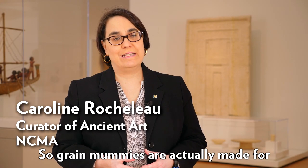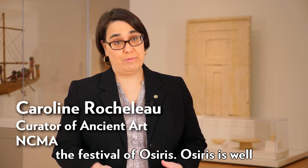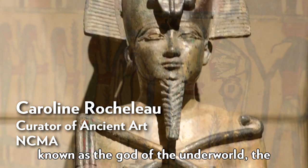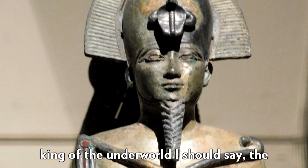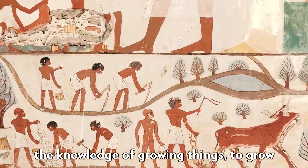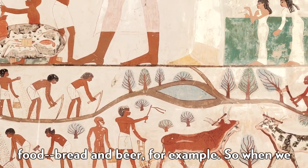Great mummies are actually made for the festival of Osiris. Osiris is well known as the king of the underworld, the god who gave the Egyptians agriculture — the knowledge of growing things to grow food, bread and beer for example.